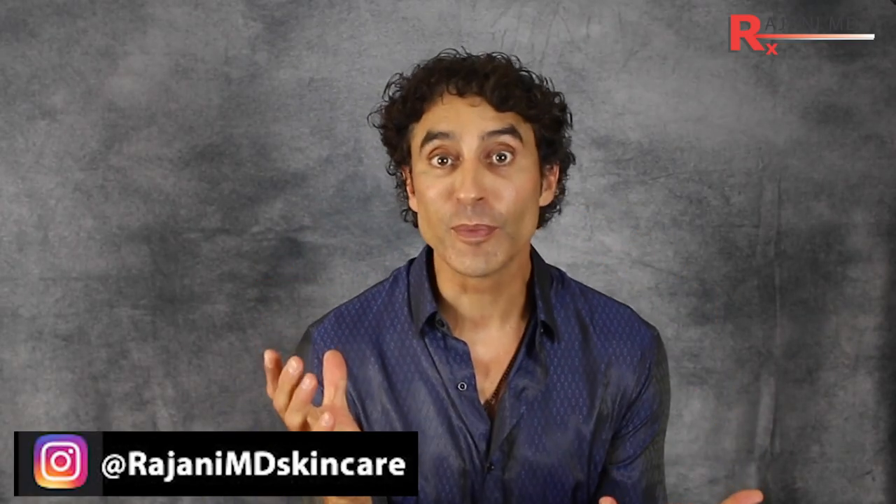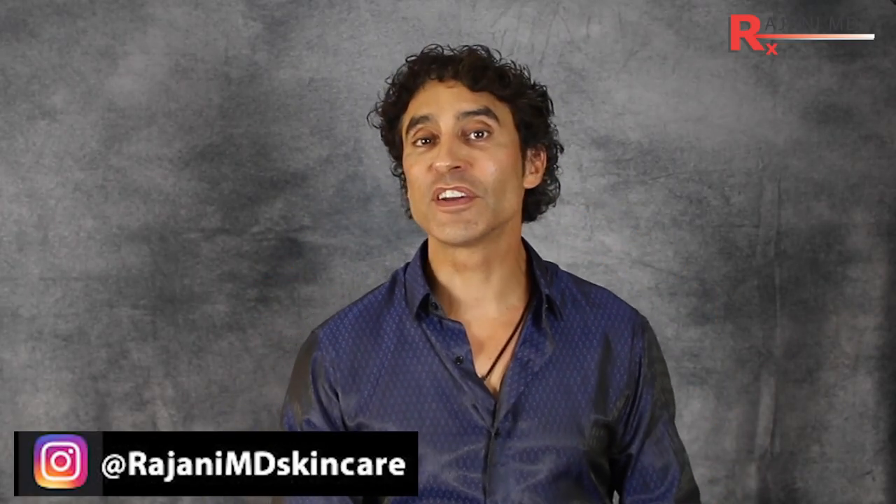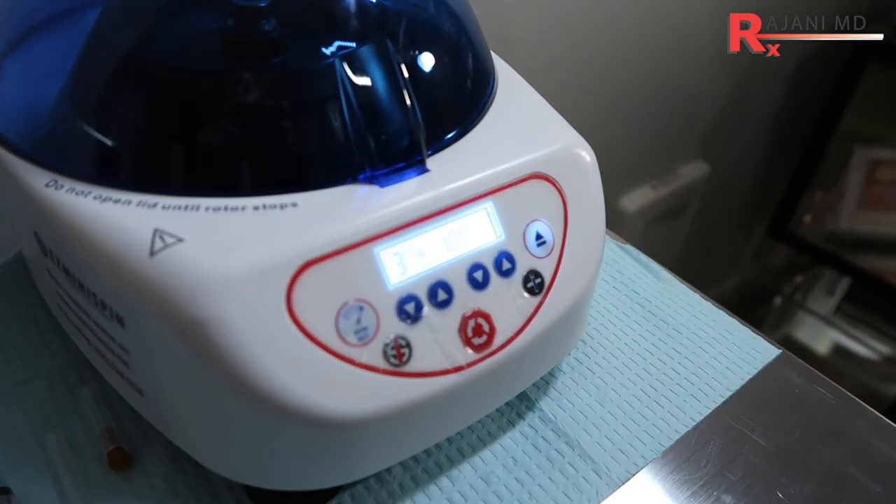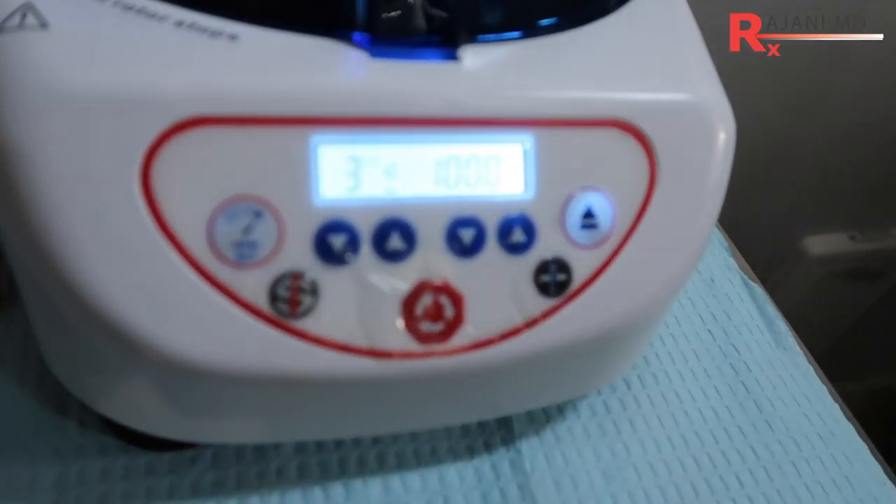So how can it be that that golden fluid does anything? Well, it simply doesn't — and that's the point. People like the volume of their PRP, but the golden fluid is really just plasma. The active ingredient is something else entirely.